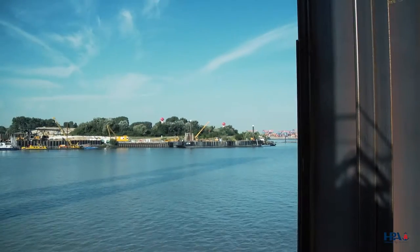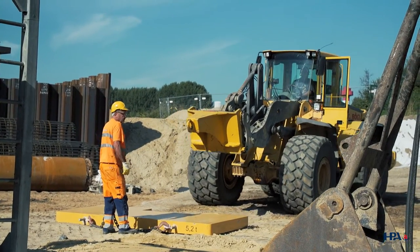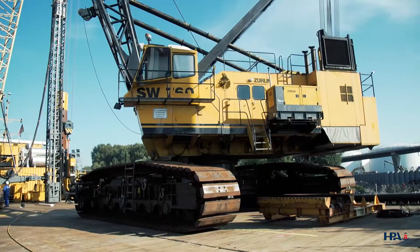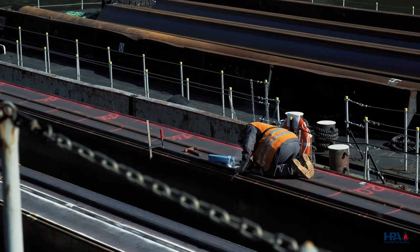How does that work? The two supports mirror each other, so we will put in exactly the same amount of material on the other side for the second support. We are starting here on the eastern side and then we move to the west side, so we will alternate. And when we have finished over there, we can start the next step here.